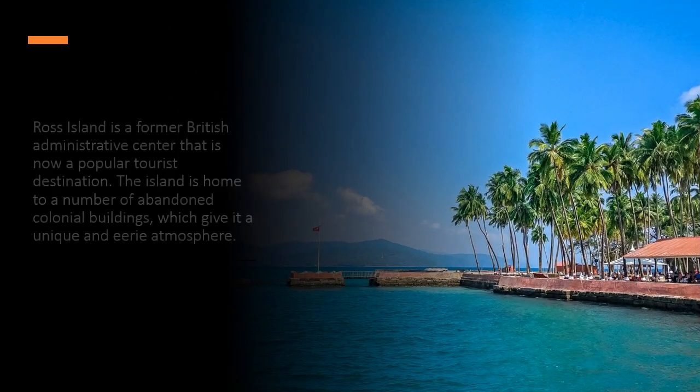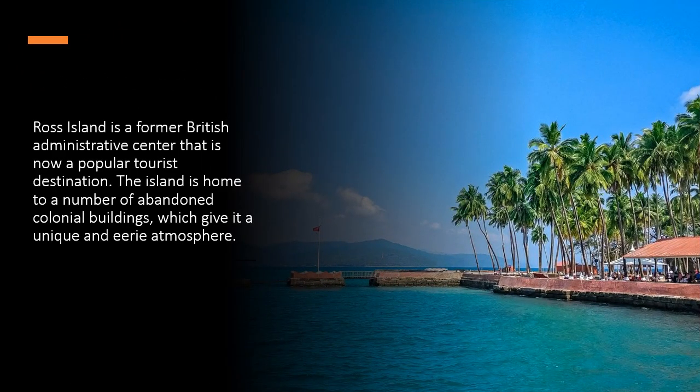Ross Island is a former British administrative center that is now a popular tourist destination. The island is home to a number of abandoned colonial buildings, which give it a unique and eerie atmosphere.